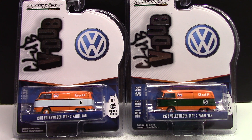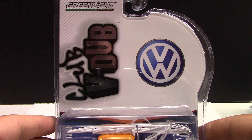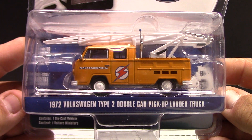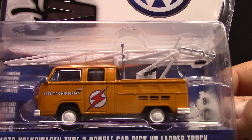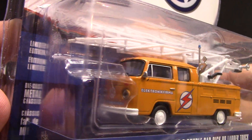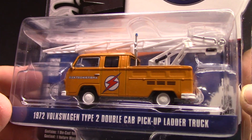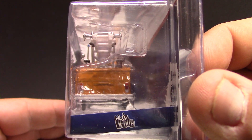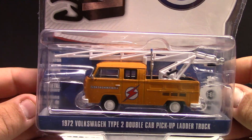Hello everyone and welcome back. In this video we're going to review a bunch of cars from the Club V-Dub series from Greenlight. First up is this pretty sweet 1972 Volkswagen Type 2 double cab pickup ladder truck. It's got stunning detail all around - the electrical company on the side with the lightning bolt done in a kind of orangey mustard color. The detail front and back is great, but the ladder rack is what's really really cool on this truck.